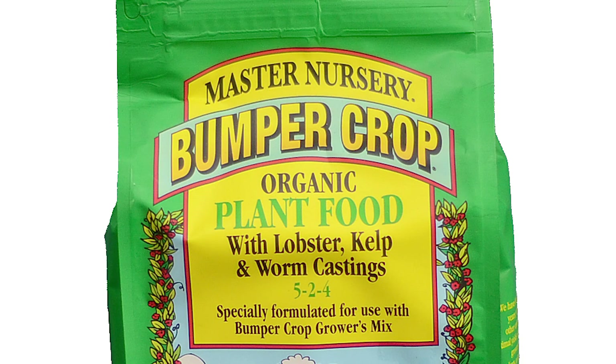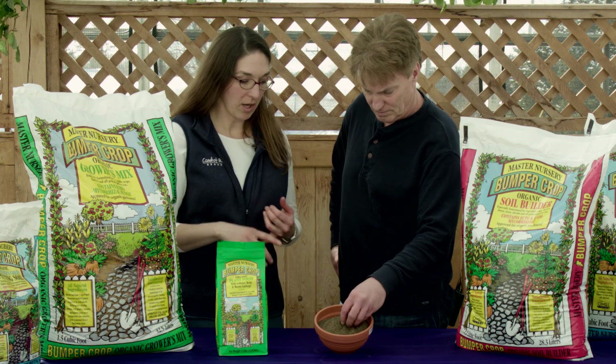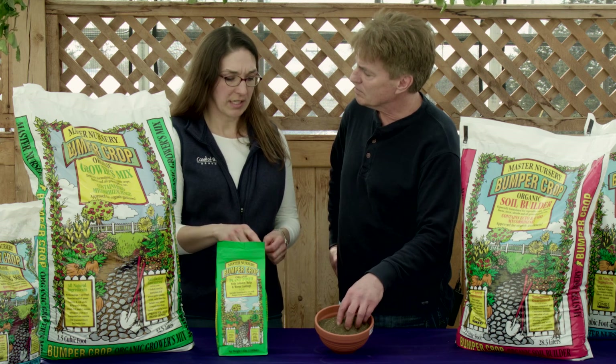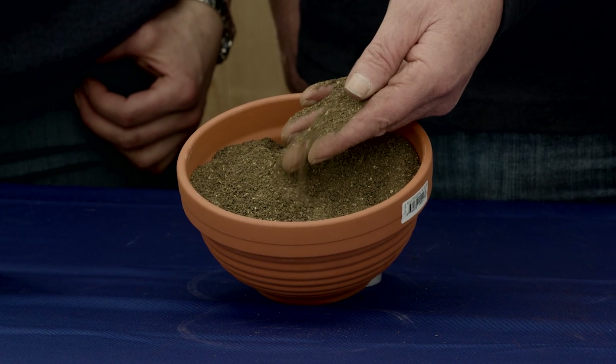Tell me what makes it great. Well, this is a 5-2-4 — that's five nitrogen, two phosphorus, four potassium. What makes that up is kelp meal, lobster meal, alfalfa meal, and several other ingredients. Basically the process is to pelletize it and then crack it and screen it.